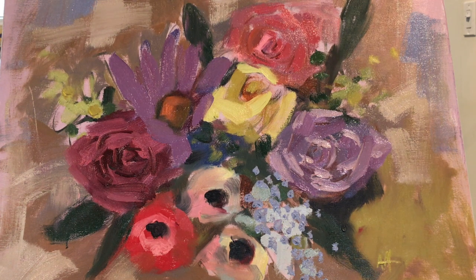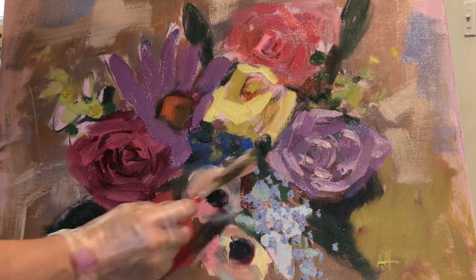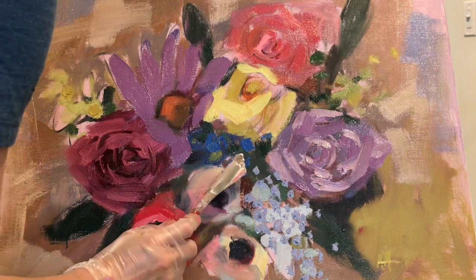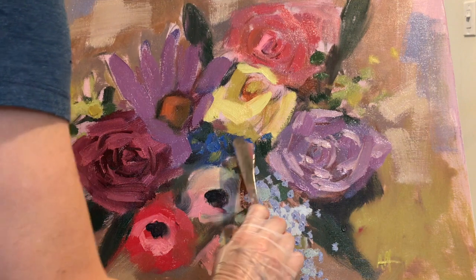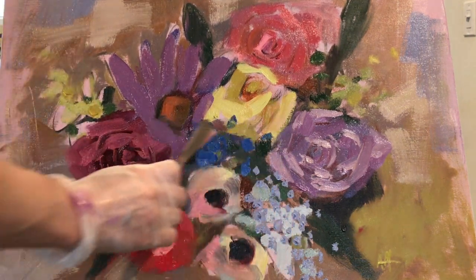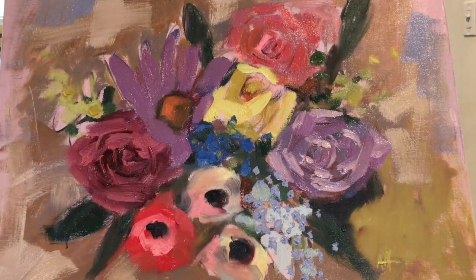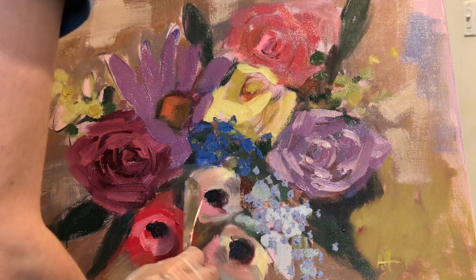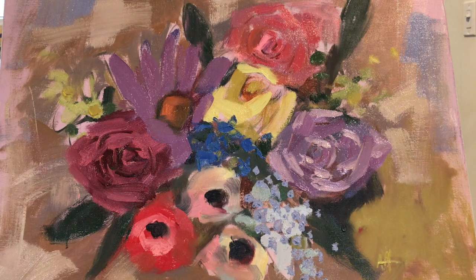I'm also excited to experiment with new subject matter. I want to keep working on my drawing skills — figure drawing and perspective — so I can do good interior scenes, architecture, street scenes, more urban subjects. And hopefully some traveling too. I'd love to paint the beach and the coast. Living in the Midwest, I'm in the middle of the country and haven't made it a priority to go there for painting, but I'd love to paint cliffs and waves.